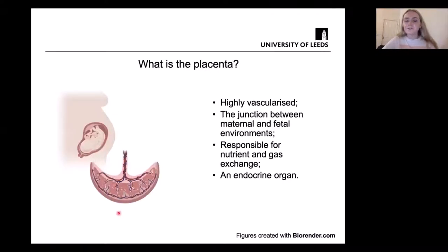So first of all, what is the placenta? The placenta is an organ that develops during pregnancy to support the fetus. It's highly vascularized, which means it contains many blood vessels — the structures that carry blood within our bodies — including very small blood vessels known as capillaries. The blood in the maternal circulation and the fetal circulation actually never mix; they don't come into contact with each other.